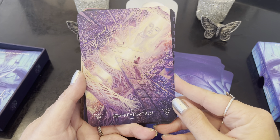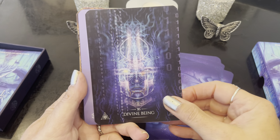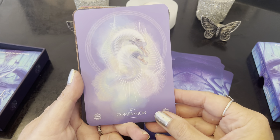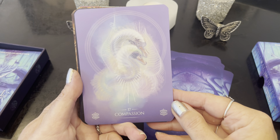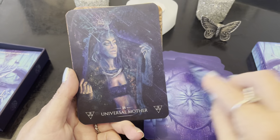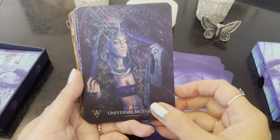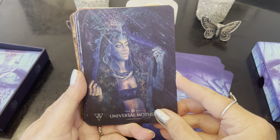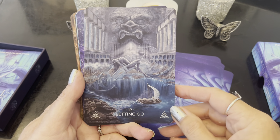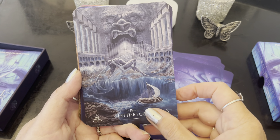Self-Realization. Compassion. Divine Being — I love this card, it's like it melts your heart when you look at it. Something about it in person just melts your heart out. Universal Mother — I see the bird. Letting Go — beautiful.